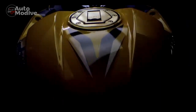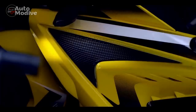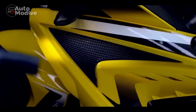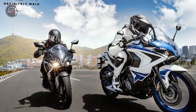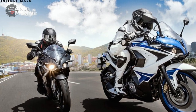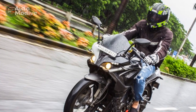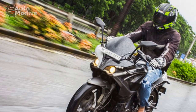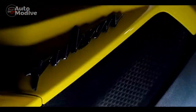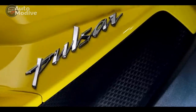Aesthetics and Design: The Bajaj Pulsar RS400 is an embodiment of aggressive aesthetics combined with modern design elements. Its sharp lines, aerodynamic fairings, and bold color schemes immediately convey a sense of speed and prowess. The dual-LED headlights, angular mirrors, and sculpted fuel tank create an unmistakable presence that is both captivating and purposeful. The split-seat design, rear cowl, and twin exhausts further enhance the sporty appeal, making the RS400 stand out among its competitors.